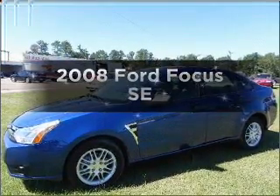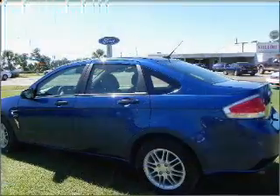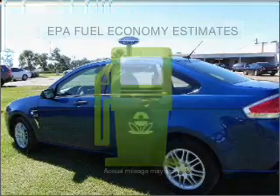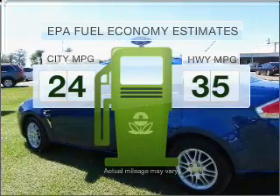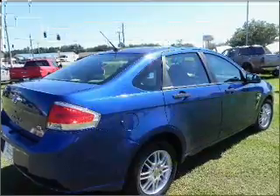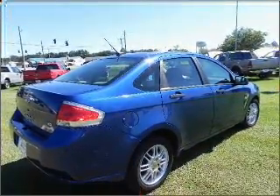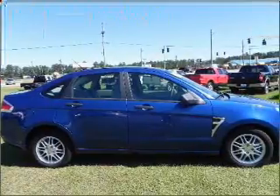Imagine yourself in this 2008 Ford Focus. If you're looking for an automobile with great attributes, look no further. Run all over town and back home again without worrying about filling up when driving this fuel-efficient ride. With an efficient four-cylinder engine connected to a smooth-shifting automatic transmission, premium wheels lend a distinctive appearance.